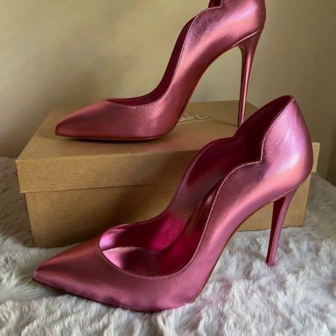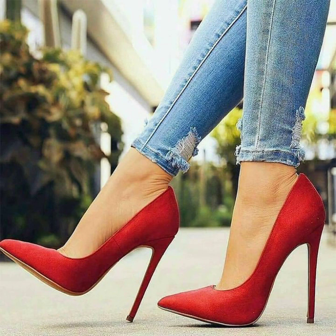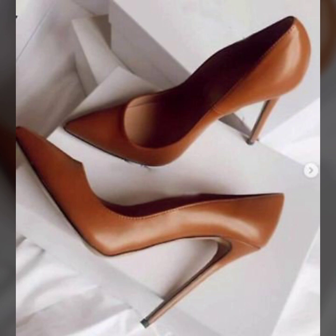I always try to bring very stylish, nice, fancy pencil heel pump designs. You will see all nice new trending different foot collection designs — office wear, party wear, evening wear, and wedding wear — more trending different foot collection ideas.